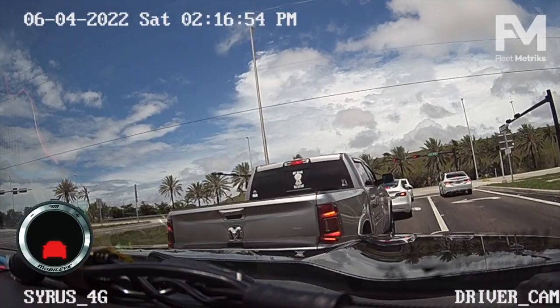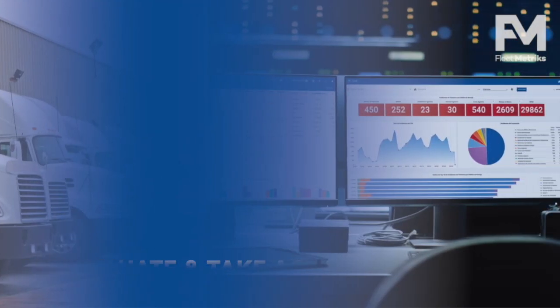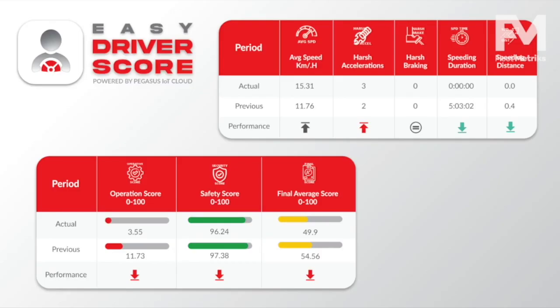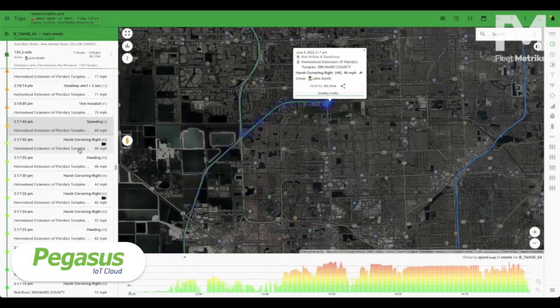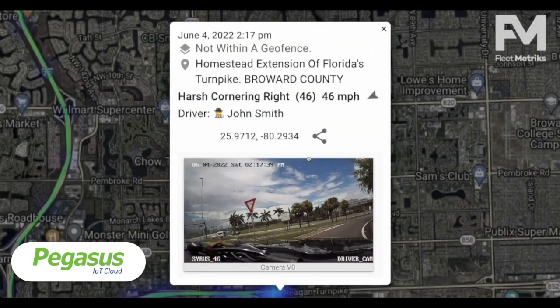Headway Collision Warning — fleet operators can then evaluate driver behavior and take action using the Easy Driver Score app, or Pegasus IoT Cloud's real-time visualization, reports, and triggers.